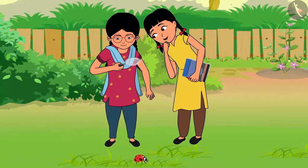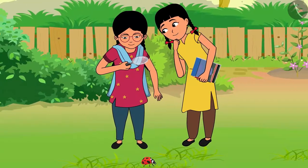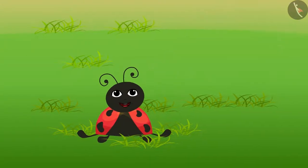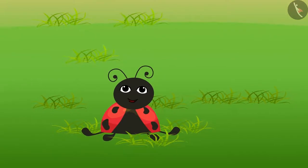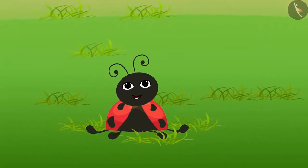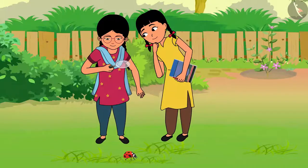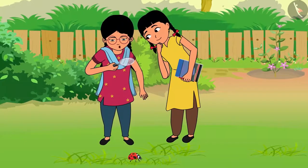Now this red insect is running here and there on the grass. Why are you both burning this grass? This grass is my home. Where will I live now? Rama, what is this bug babbling?